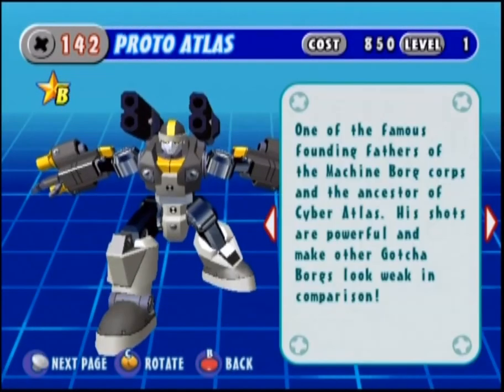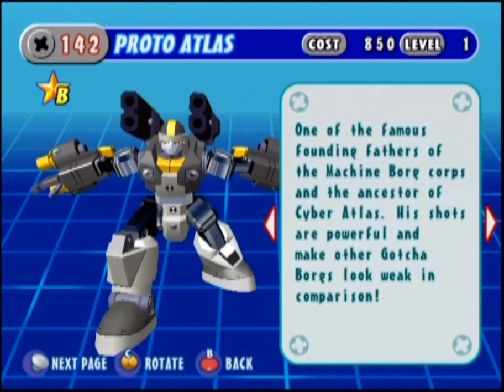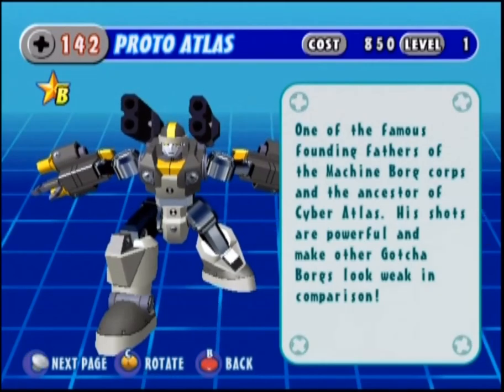Proto Atlas — yet another high-tier machine board. This one is designed specifically for far-range combat, and it is absolutely armed to the teeth to accomplish its goals.